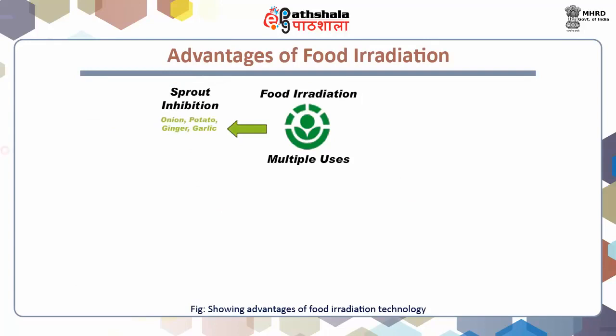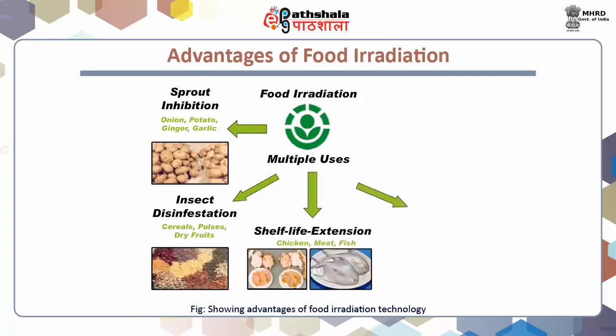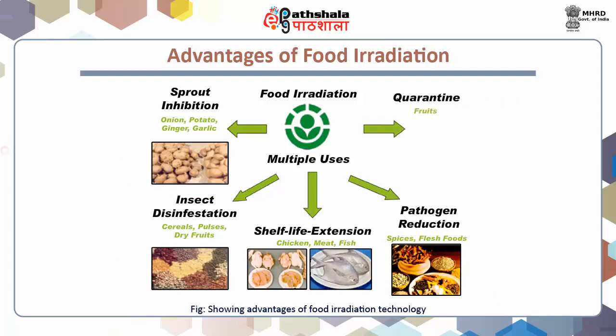Advantages of food irradiation. Food irradiation is a single process which offers several benefits. First, it ensures that microbes or insects are not transported across borders. Second, it significantly reduces the number or kills bacteria, insects, and parasites that can cause foodborne illness. Third, it extends the shelf life of food by eliminating or killing spoilage-causing microorganisms and by slowing the ripening process and inhibiting the sprouting of root vegetables like onion and potatoes. Fourth, it is useful in maintenance of safety standards during food product handling.